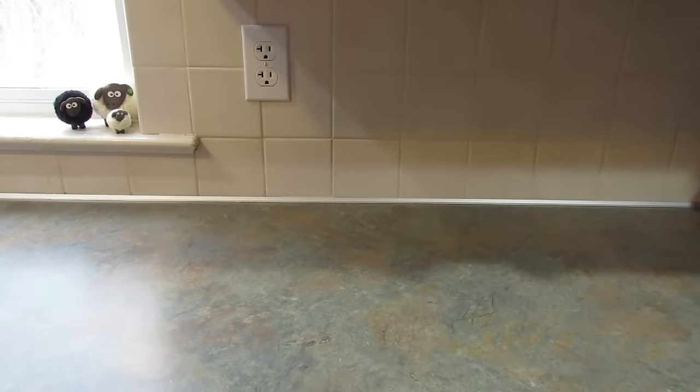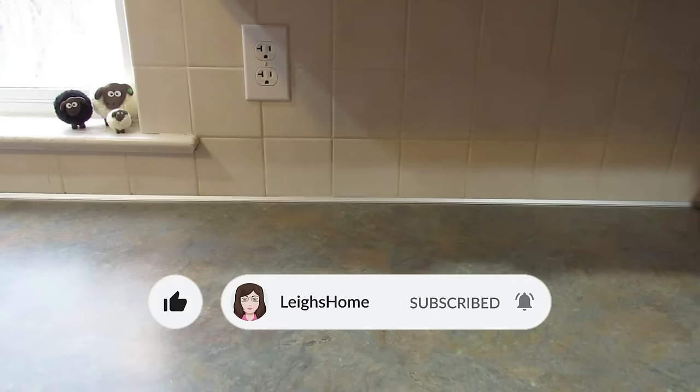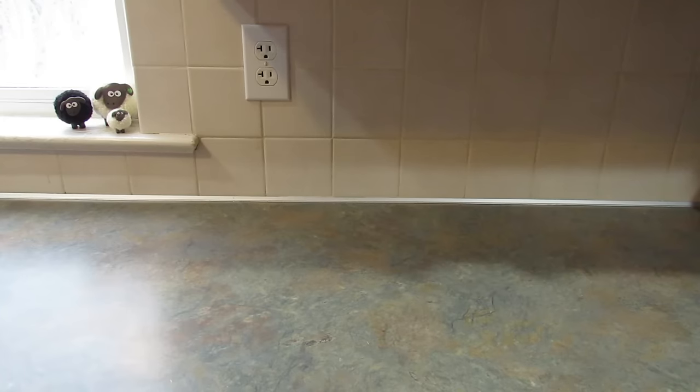Hey guys, it's Leigh and today I have an unsponsored Temu haul for you. I have a lot of stuff — I bought it end of November through December, planning on doing more unsponsored hauls, but things got crazy and doing Vlogmas really takes a lot of time. I had a few different hauls planned, like all this stuff I got for under a dollar, but you're gonna get one haul today with everything in it. If I can find the prices I'll put them on screen, and if I can find the links I'll put them below — they'll probably be affiliate links.